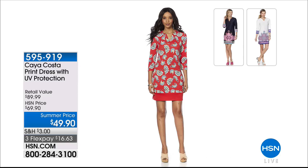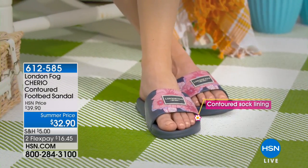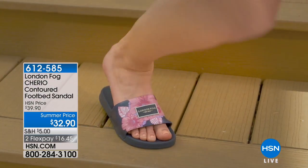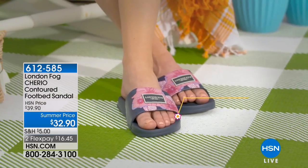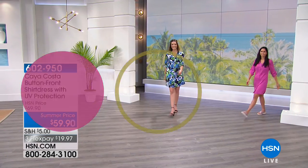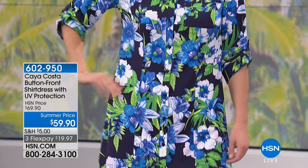This is available from $69.90 down to $49.90 as a first-air price, and it has all the bells, whistles, and special features. Coming up at the end of the hour from London Fog — a company that formulated in 1923 — you're looking at a fabulous contoured footbed sandal, sizes 6 through 10, from $39.90 to $32.90, in black, cherry, navy, coral, pink, aqua, or red petal. If you're a half size, go down to the next full size. The very first item of the hour is brand new.